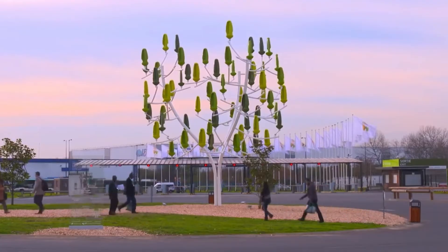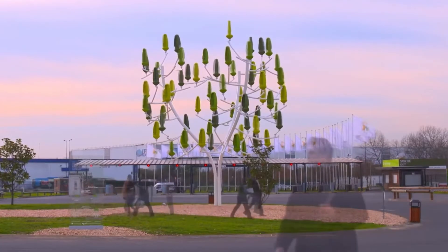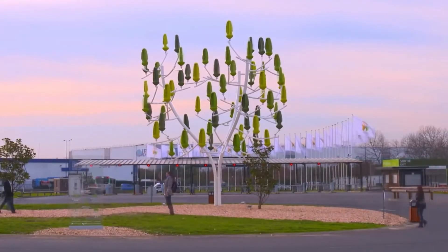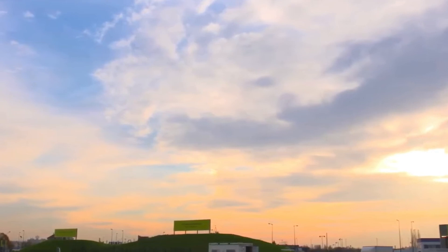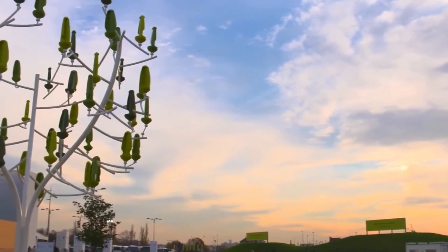From nature's beauty to cutting-edge innovation, these trees are not just changing the skyline — they are shaping the future of sustainable living. Let us join on this journey into the heart of wind trees, where nature, architecture and technology dance together in perfect harmony.